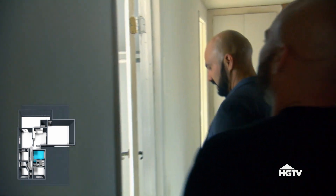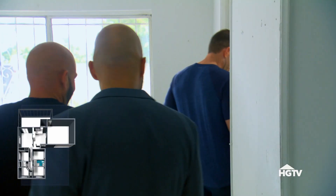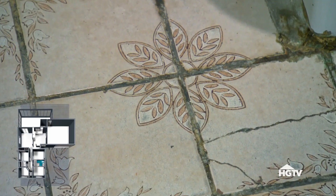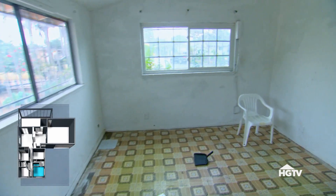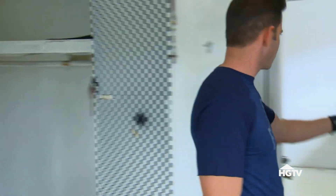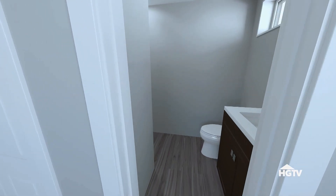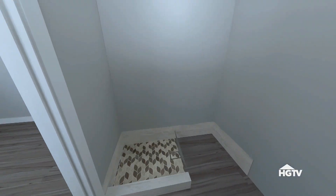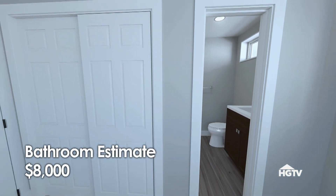Bedroom number one — you know what, it's in pretty decent shape. I'm actually shocked. And then, oh, we have a Jack and Jill. I spoke too soon — this is nice and gross. Tiny shower. I would close off this door over there and make this the private master bathroom. I would turn this much of the closet into the shower so you have a full-size bathroom, shrink this closet down a little bit, and look, you still have a closet. Really good idea — that would work.